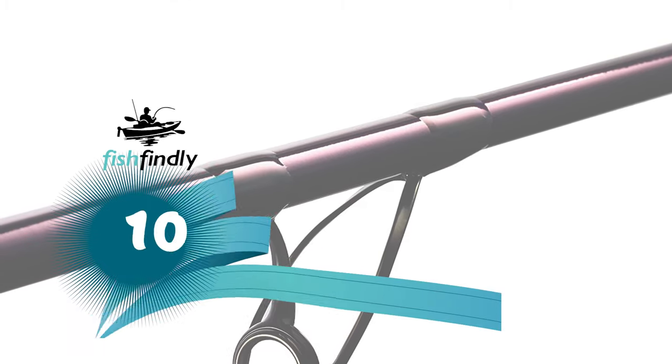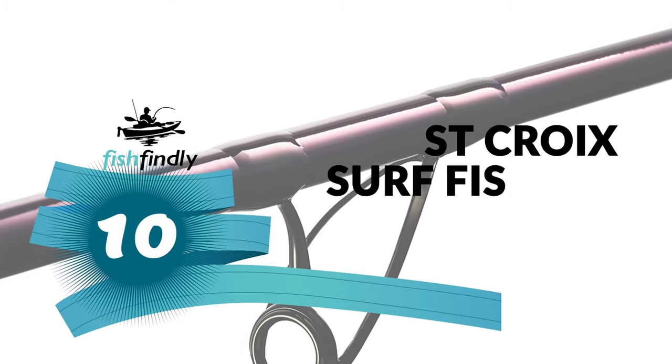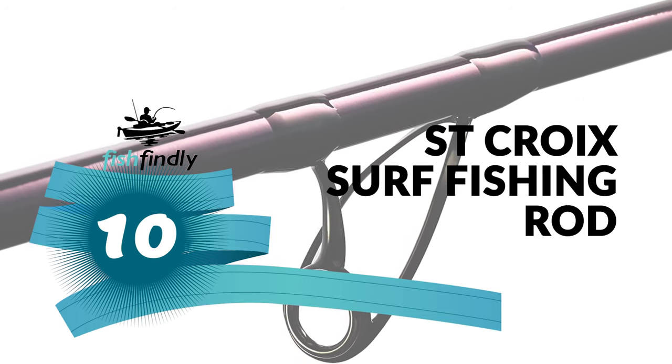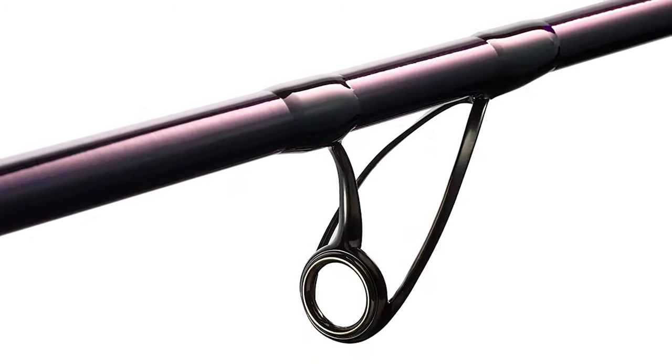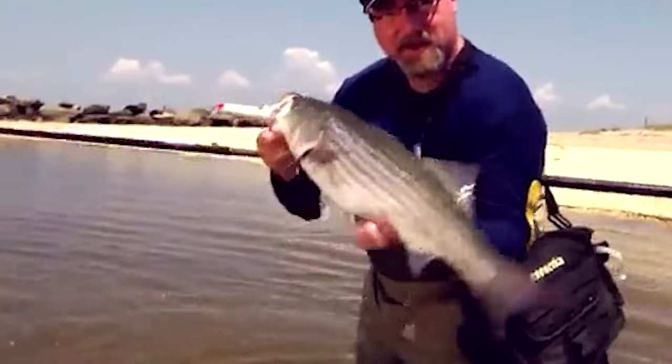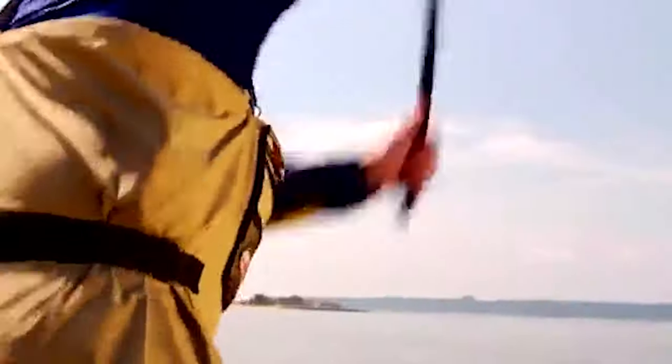Let's start with the best budget option that will not skimp on any desired features. Number 10: St. Croix Surf Fishing Rod. The St. Croix Surf Fishing Rod provides performance options to all anglers. With rods for every application and technique, this complete collection offers choices in size, power, and action, so you'll never need to compromise.